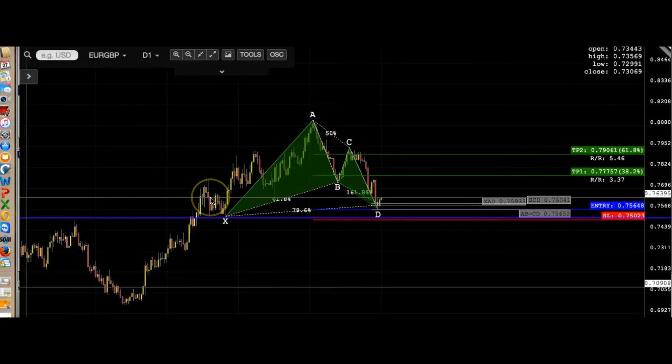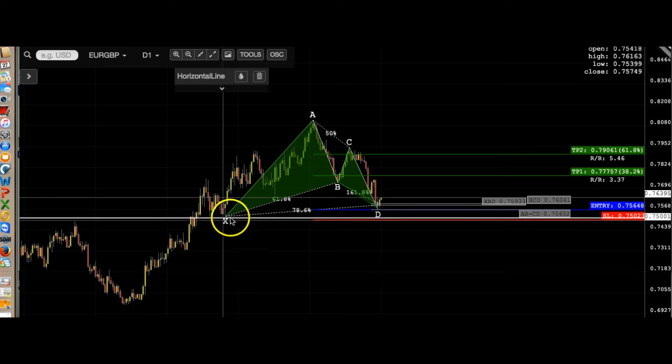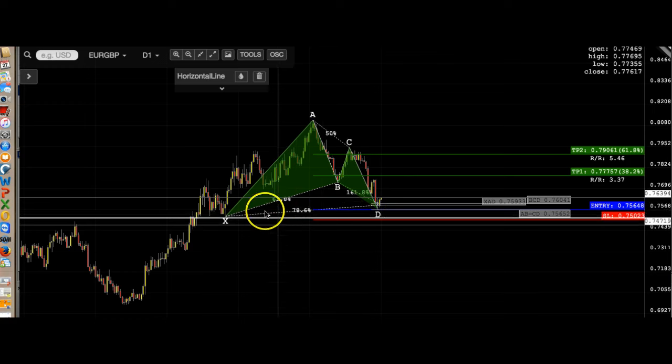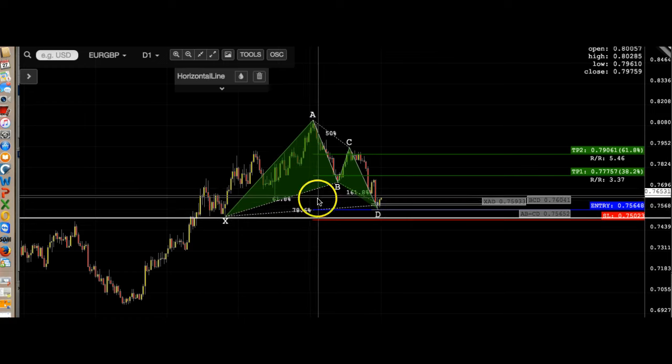Alright, so this is Great Britain — I definitely like this as a buy, because this is where I got my supply and demand zone. This is a zone area where you want to buy.